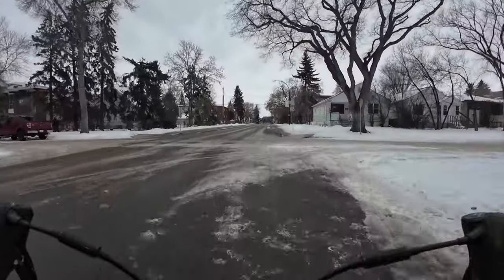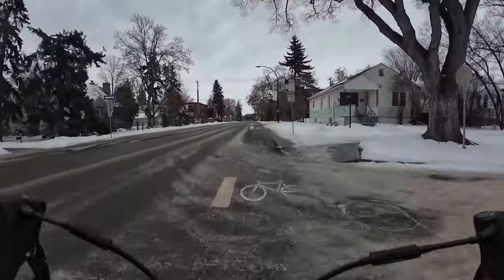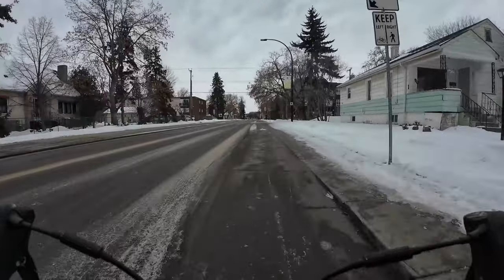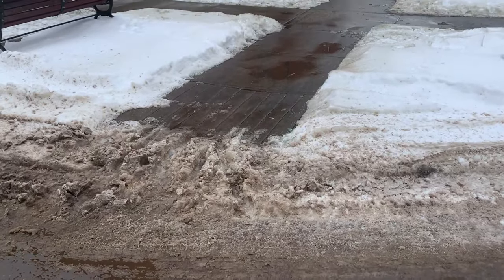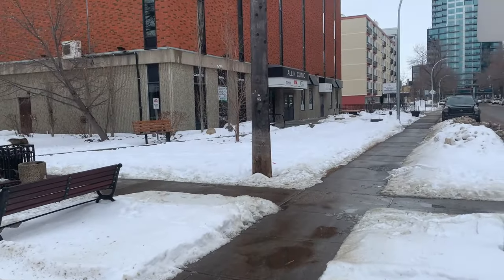This bike sidewalk keeps the curb cuts mostly clear, as it's well sloped towards a drain that is not in the middle of the walking or biking sidewalk. It can often happen that care is not taken while plowing the street, and a large windrow can block the curb cut.